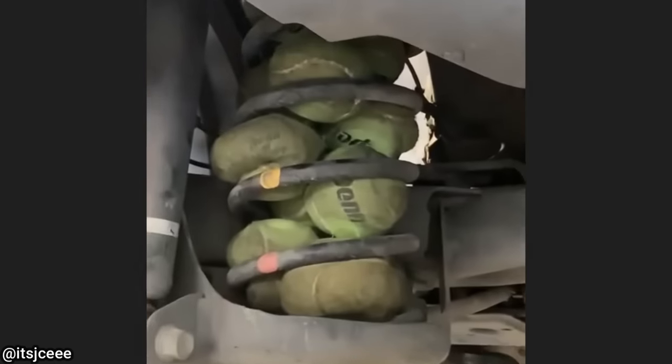The mechanic working on this vehicle had a good laugh when he noticed these tennis balls while servicing this vehicle.